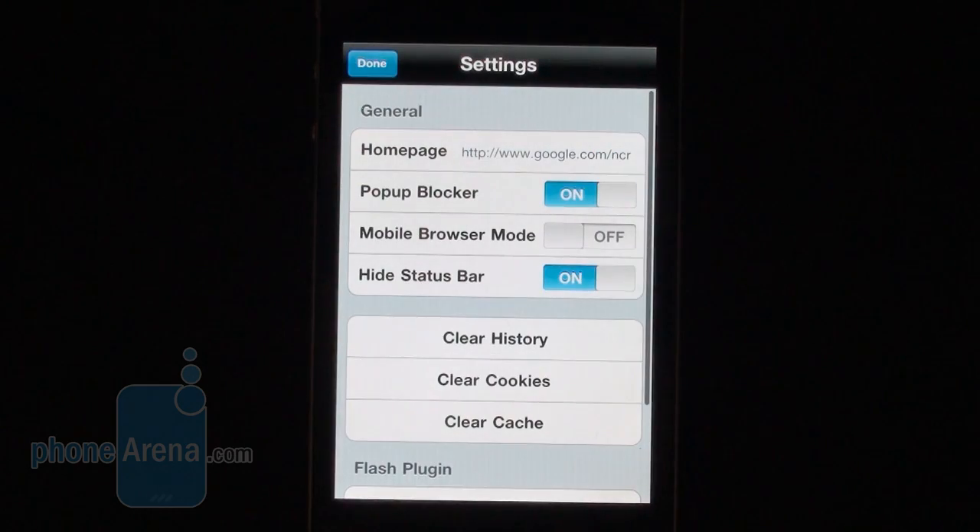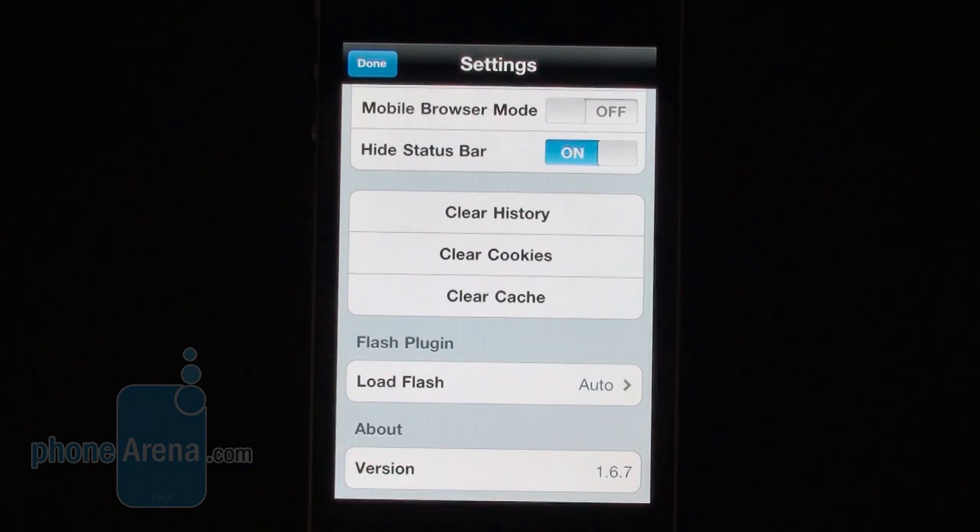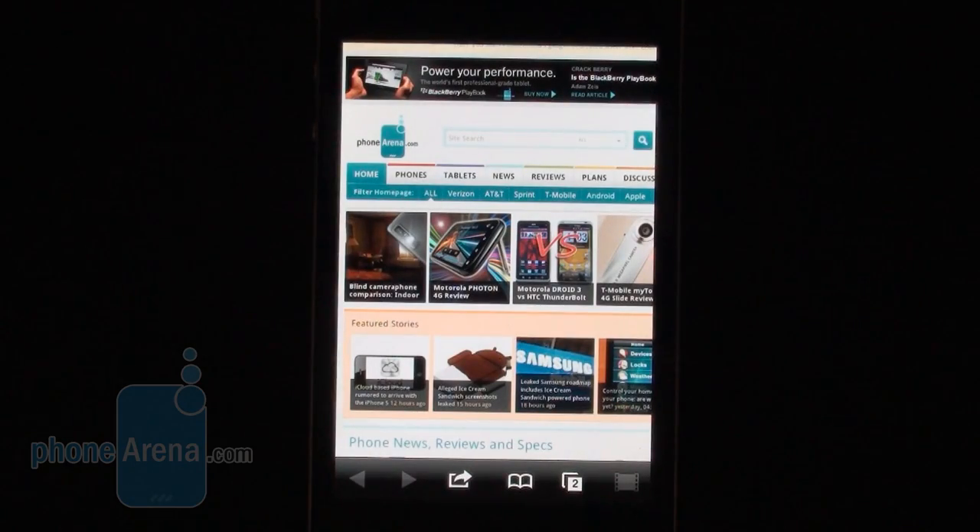In terms of settings, you can choose between a mobile browser mode, and you can also choose to load Flash automatically, on demand, or not at all. So this was a quick look at the Puffin Web Browser. Check out phonearena.com for more details, and thanks for watching.